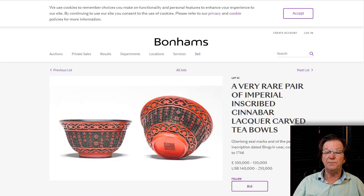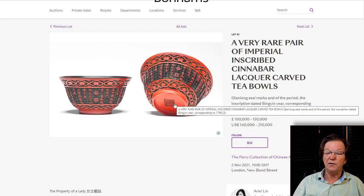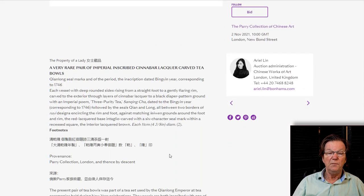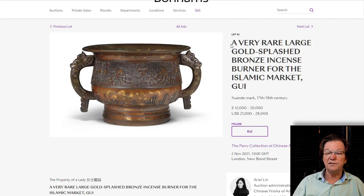There's also a pair of very rare Imperial-inscribed cinnabar lacquer carved tea bowls in pristine condition, estimated at 100,000 to 150,000 pounds. All that's known is they're in the family collection, but given what the Perrys were known to buy, they probably came from Spinks or Blewitt's — they just couldn't find the receipt. A really superb pair of two-color lacquer bowls, very, very rare.